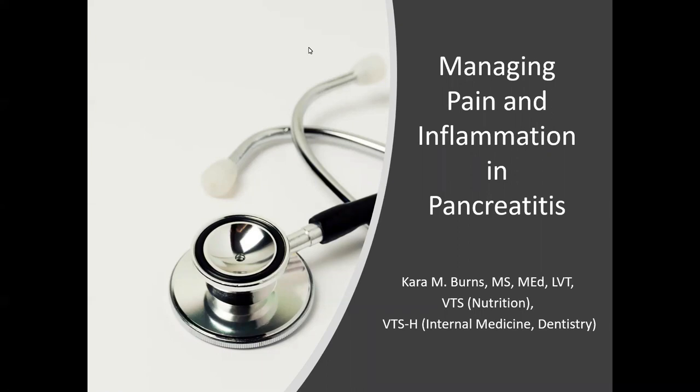Hello and welcome everybody. Thank you for joining us today. Today's topic: managing pain and inflammation in pancreatitis, presented by Kara Burns.